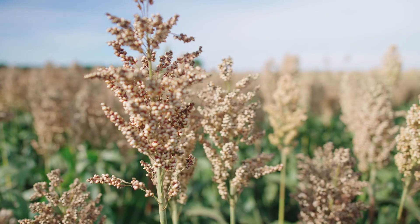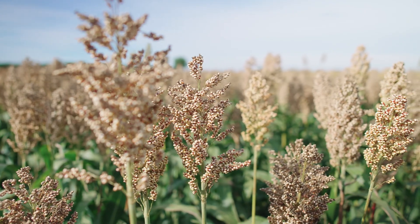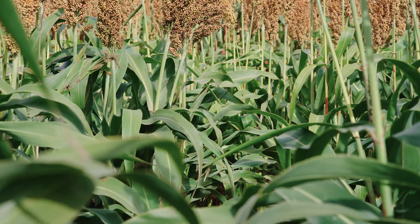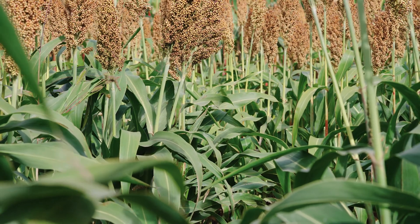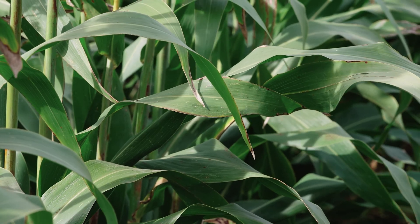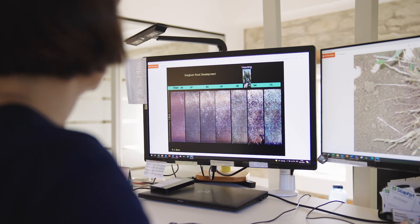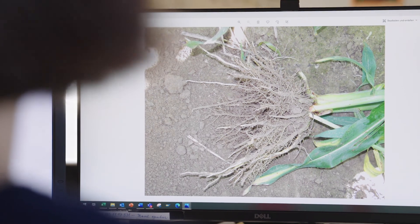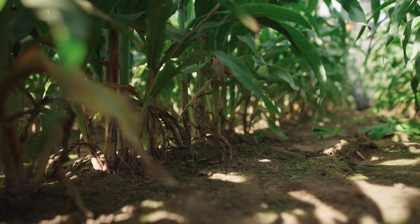In the course of climate change, sorghum could also become an even more important crop. As a C4 plant, sorghum is adapted to hot and dry climates. Its leaves and stems have a waxy coating that allows it to store water during long periods of drought and intense heat. Sorghum also develops long branching roots, allowing it to use water and nutrients deep from the soil.